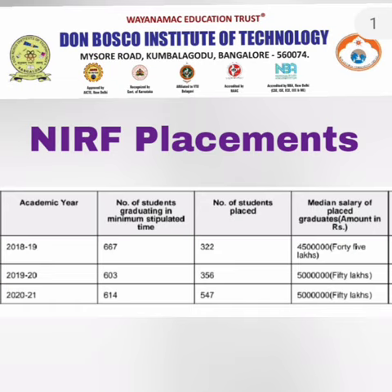For 2022, the median salary is expected to remain around 5 lakhs and approximately 500 students should be placed. That covers the high-level details about placements and infrastructure. Please subscribe to the channel to get similar important placement updates on all colleges in Karnataka. Take care and bye.